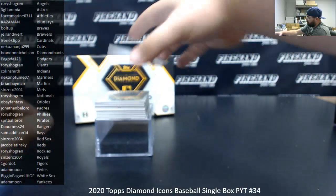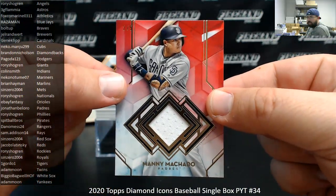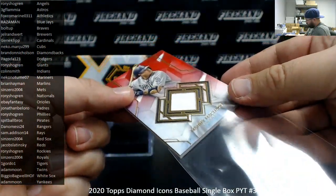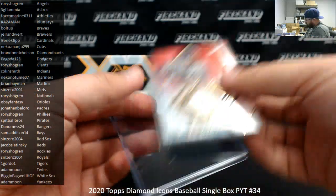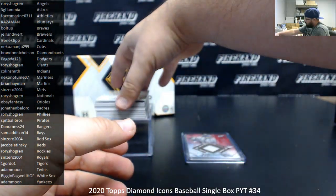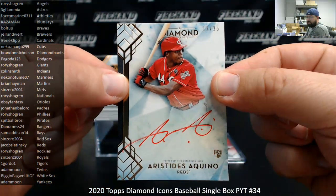First up for the Padres, it's got a relic of Manny Machado. That's a red version, number 2 of 5. Padres going to Jonathan Boloro. Next up is a red ink autograph for the Reds, Aristides Aquino, 12 of 25. The Reds going to Jacob Slotinski.